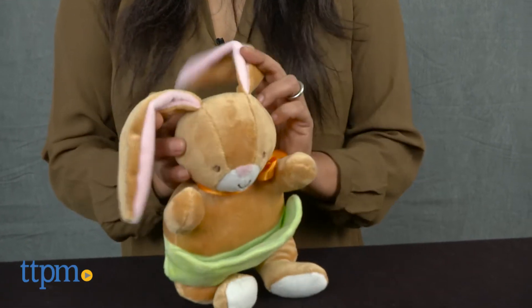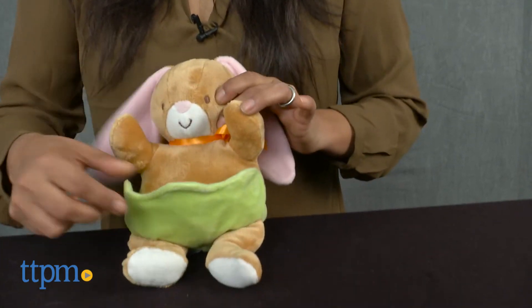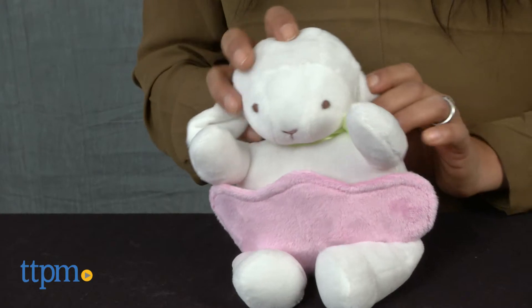Bunny is a soft shade of brown with long floppy ears, an orange ribbon, and a green pocket pouch up front. Lamb is a soft white color with small ears and a pink pocket pouch.